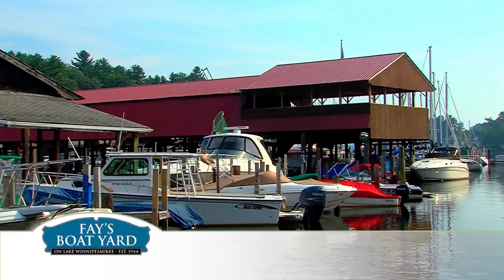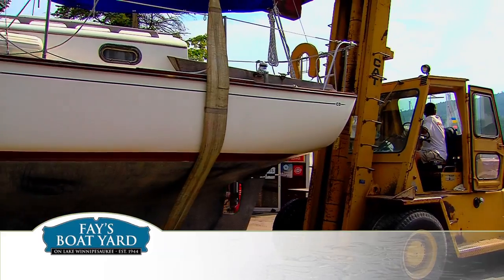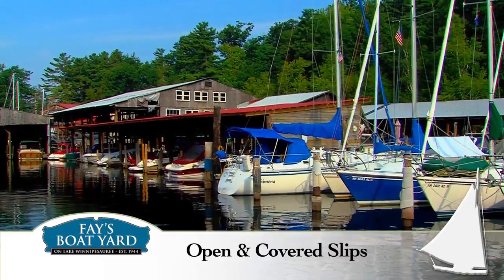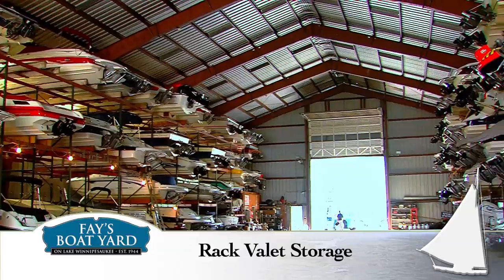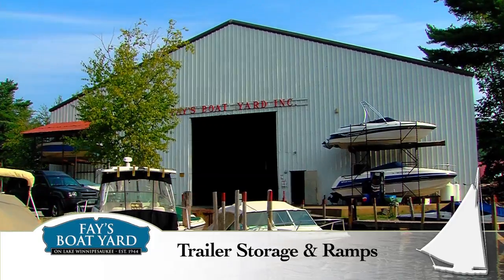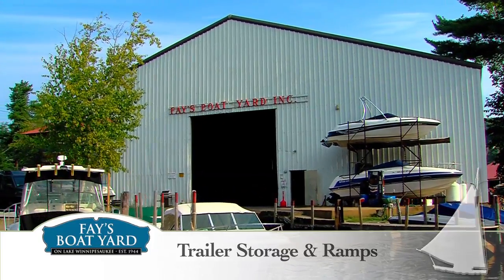If you need storage for your boat, Fay's Boat Yard offers a wide variety of service and amenities. Choose from open and covered slips, a rack valet storage building, secure moorings, a trailer storage and ramp program, winter shrink wrap, and much more.